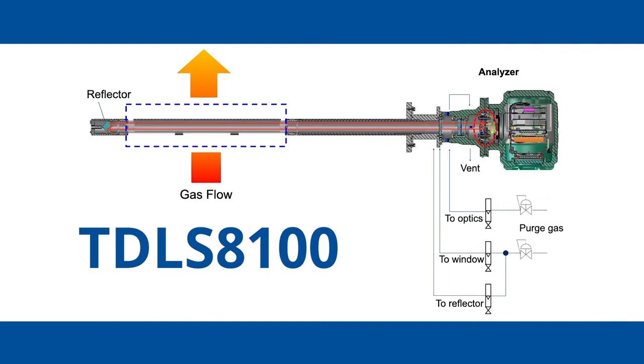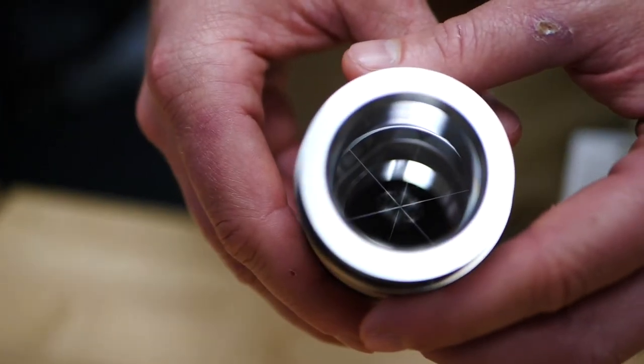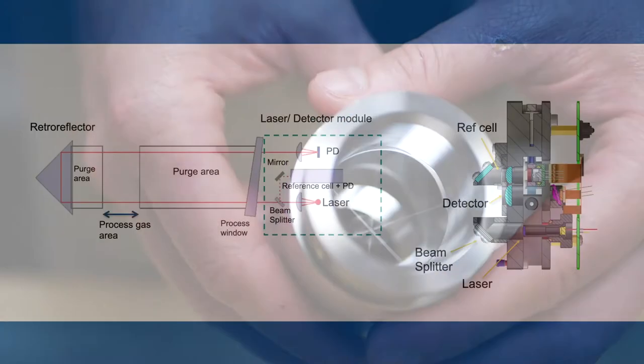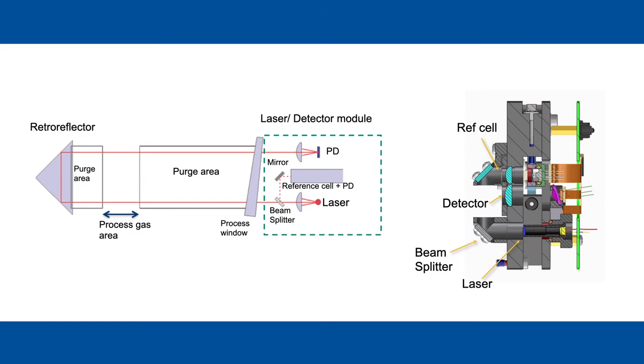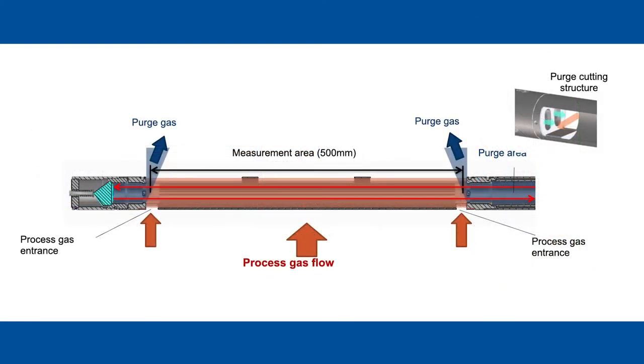The TDLS 8100, however, operates by having the laser and detector mounted to the same process flange, still providing an in-situ measurement to avoid sample transport time delays introduced by extractive analyzers. The probe body has openings so that process gas can enter the measurement path. The laser is transmitted from the head to a retroreflector assembly, then bounced back to the detector also residing in the head of the analyzer. Here's a more detailed view into how that works. The process windows, isolating the process from the electronics, are kept clean by a purge sweeping each end of the entry for the process gas measurement area.